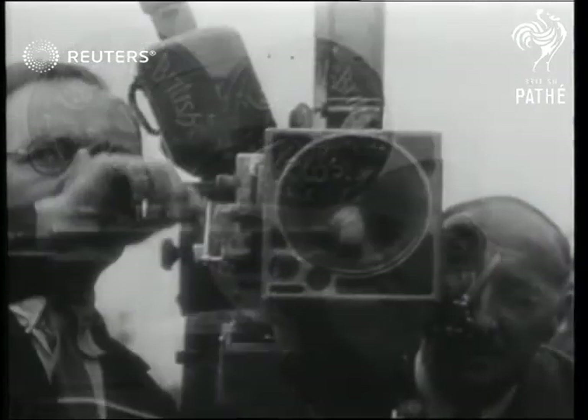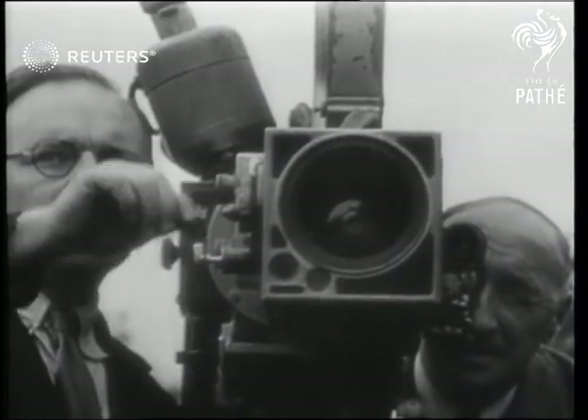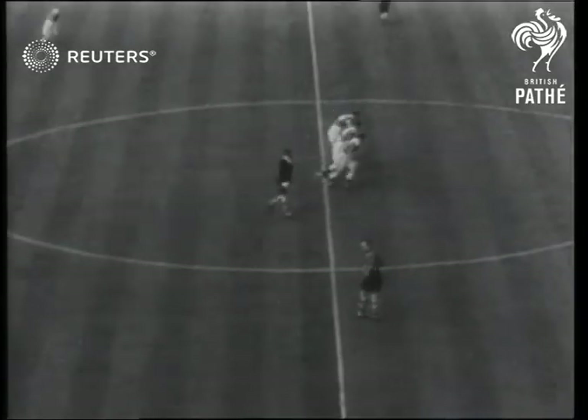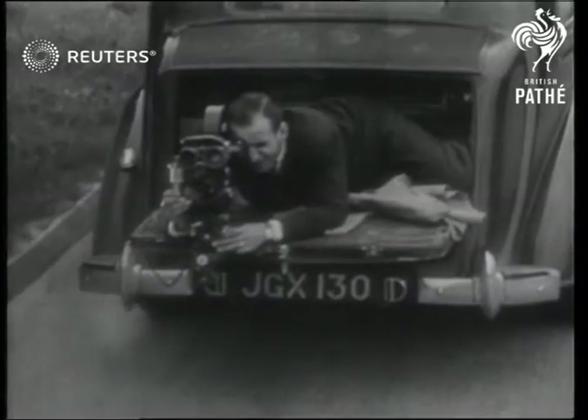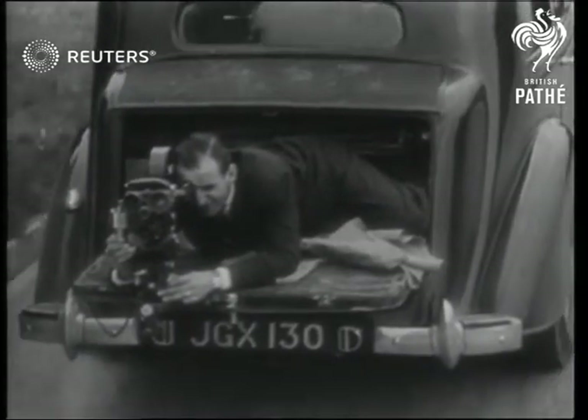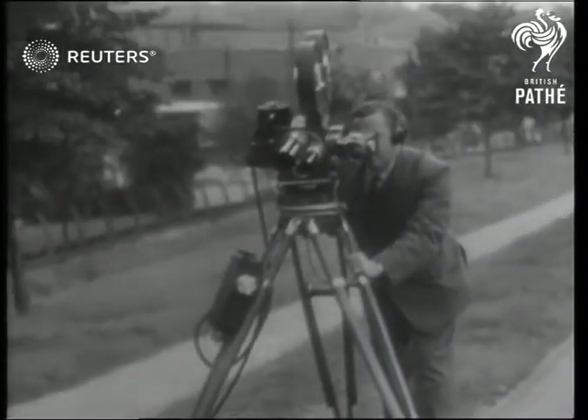This is the zoom lens, and here's how it works — zooming down to the players at a Wembley Cup final. This camera car, the very latest design, is used by two of our cameramen to film from different angles.